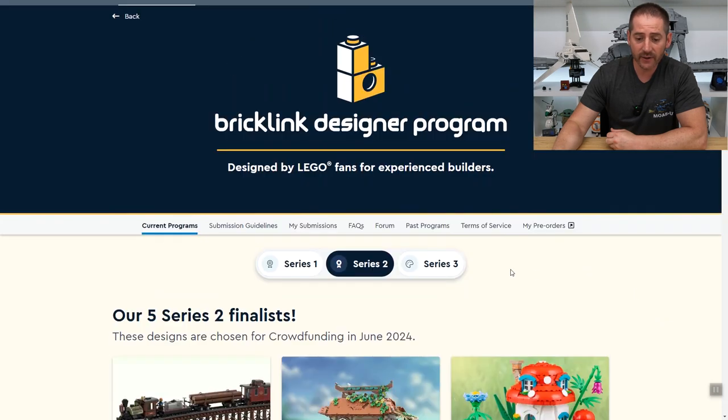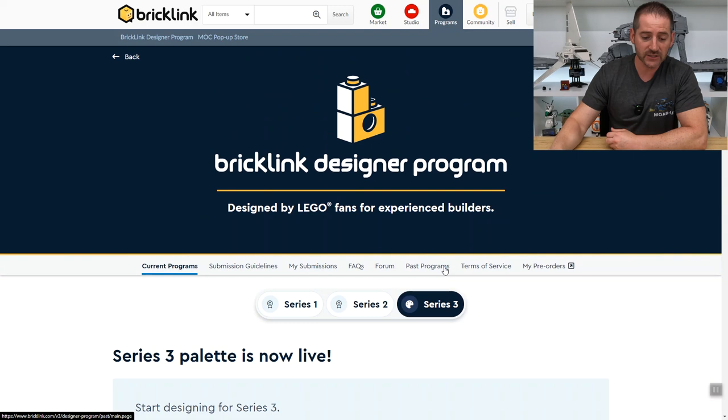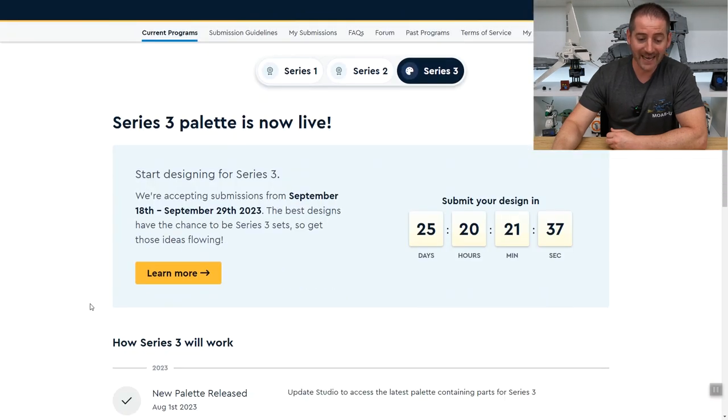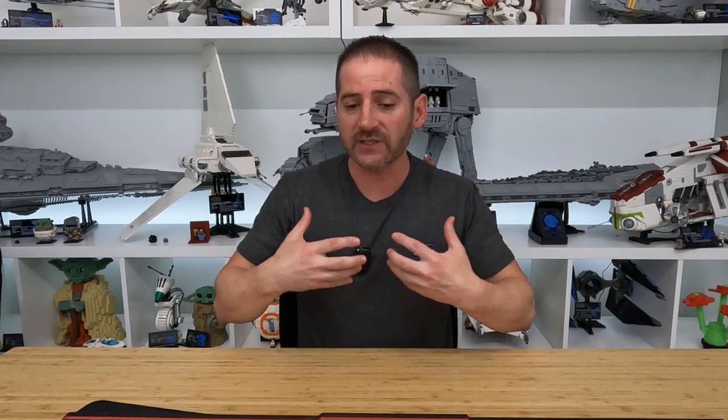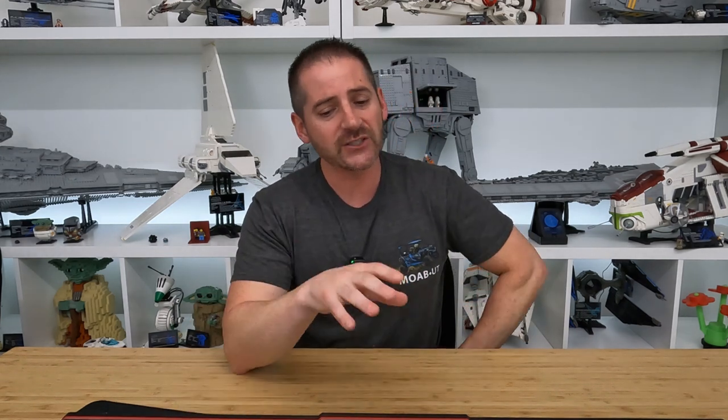So series two — there it is guys. And series three right now is rolling as far as getting submissions for your own design. If you have a cool design and you want to submit it for people to vote on, you can do that — you've got 25 more days to make it into series three. This is totally different from Lego Ideas, and I do like that there's fan influence and a fan vote. The only thing I don't like is that it is so darn limited, and even if you do get one on pre-order, it's a very long wait time — at least eight or nine months before you get it in the mail.